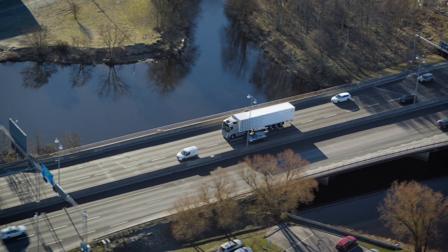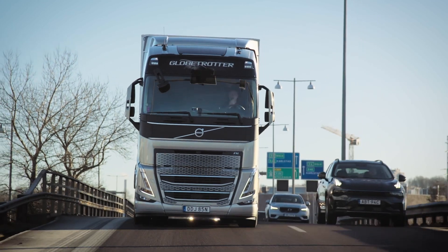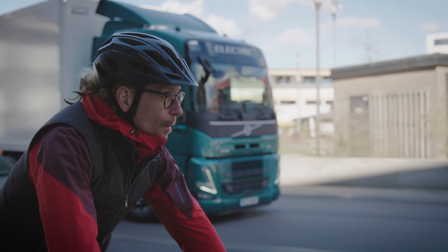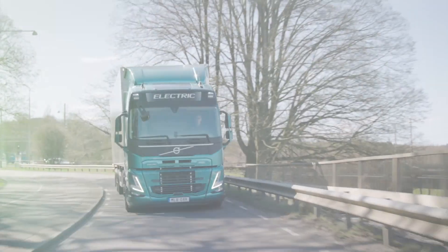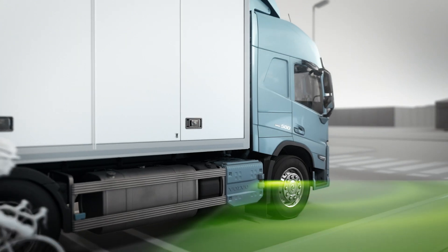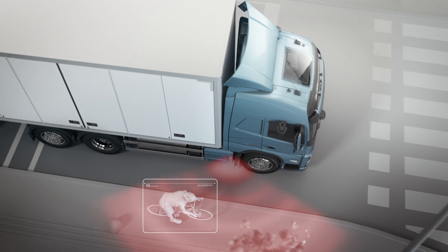Volvo Trucks offers an advanced collision warning system equipped with emergency braking functionality. This system utilizes radar and camera technology to detect potential collisions with vehicles or obstacles in the truck's path. If a collision is imminent and the driver fails to react, the system can autonomously apply the brakes to mitigate or avoid the impact. Volvo Trucks also incorporates Driver Alert Support, an intelligent feature aimed at monitoring the driver's behavior and detecting signs of fatigue or drowsiness, alerting the driver to take a break when necessary.